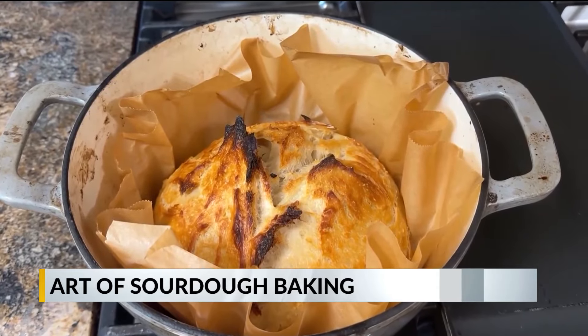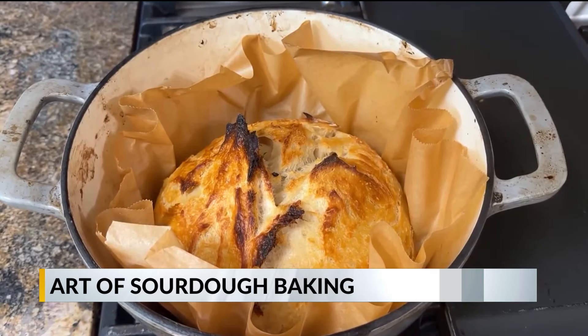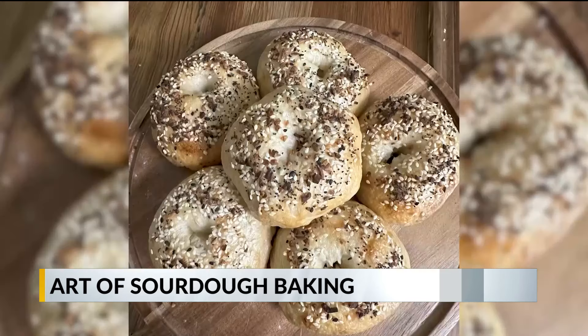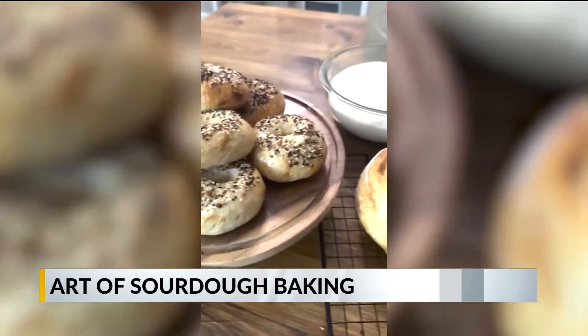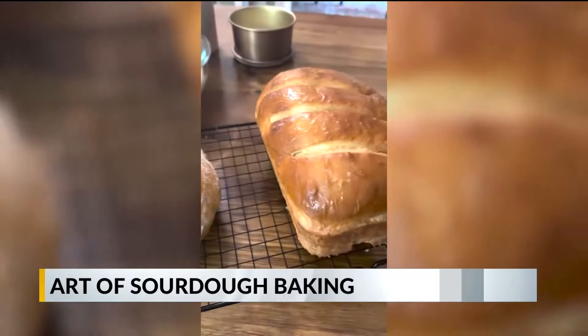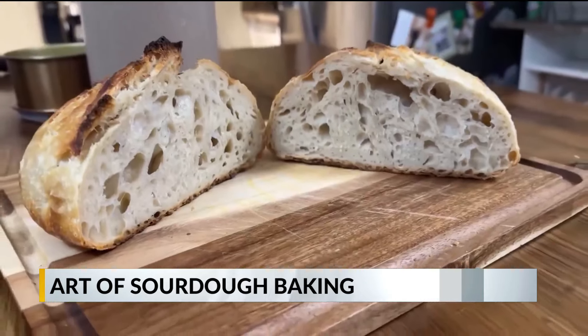Once you get an established sourdough starter, you can make so much more than just bread — burger buns, pretzel bites, bagels, pizza crusts — all tasty and worth your time. Alongside photojournalist Nicholas Johnson, I'm meteorologist Caroline Carruthers, WKRG News 5.